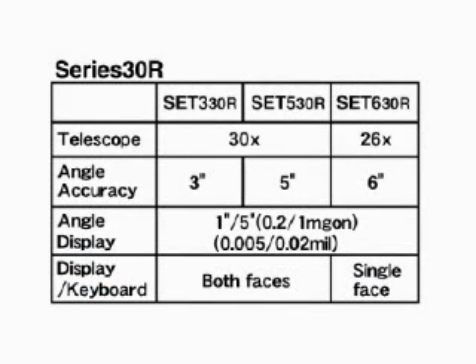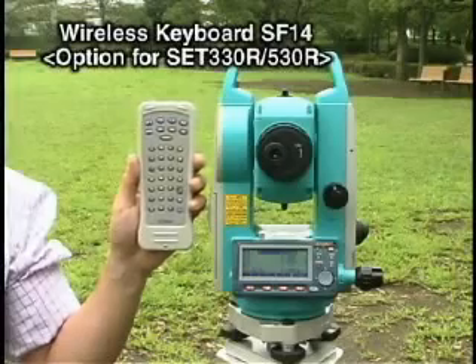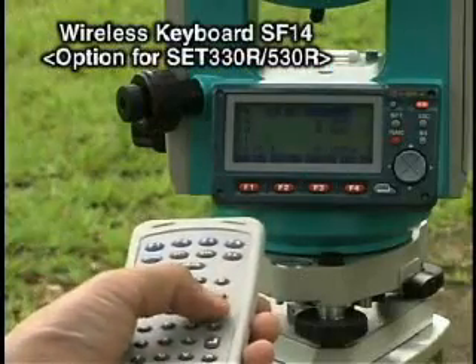Series 30R features three models that you can select according to your angle accuracy requirements. All models have powerful onboard software and a 10,000 point internal memory. Optional memory card units can be added to the SET 330R and SET 530R. Fast data collection and calculation is made simple with optional wireless keyboard SF14.